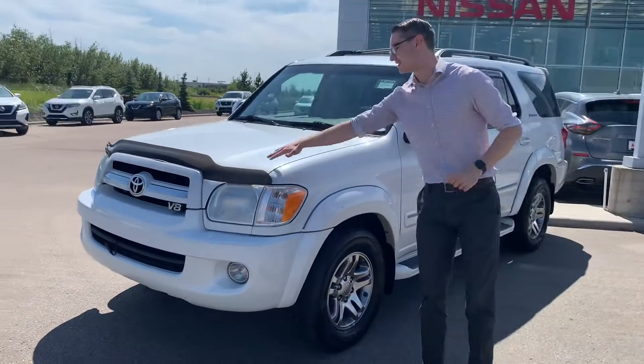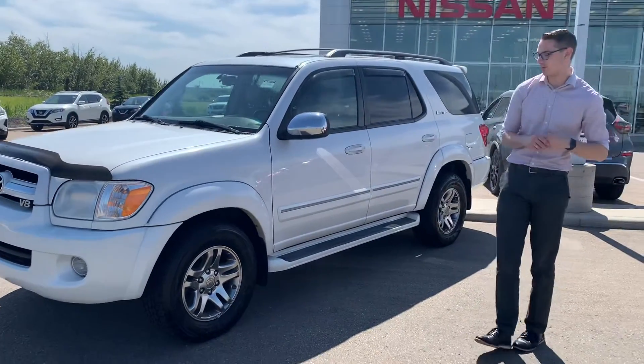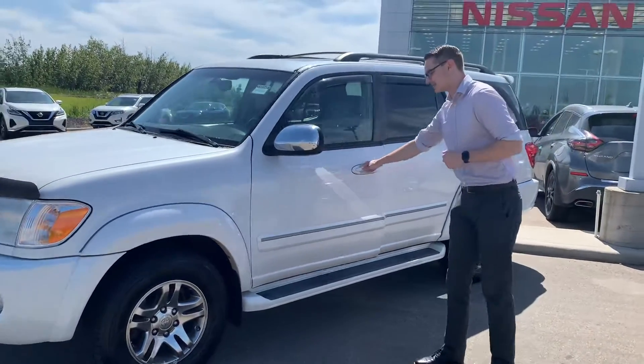As you can see, it's in amazing shape for a 2007. It does have 3M tape right there on the hood. Beautiful alloy wheels, and practically brand new all-season tires as well.